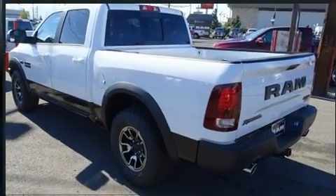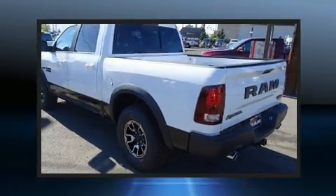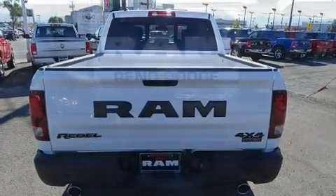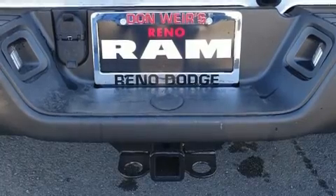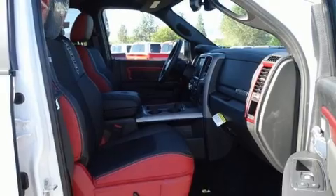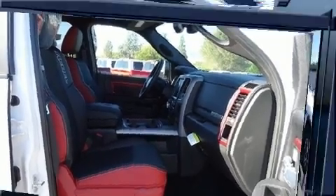It's equipped with tons of terrific amenities, but it won't break your budget, such as remote keyless entry, delay off headlights, one-touch window functionality, variably intermittent wipers, a power seat, heated seats, heated steering wheel, and cruise control.